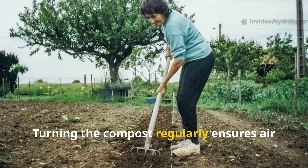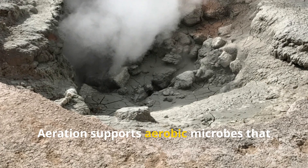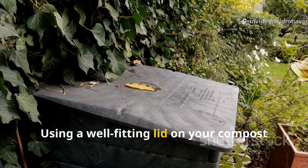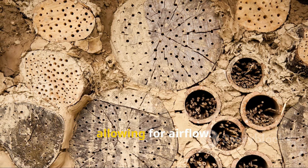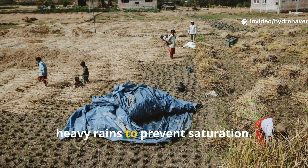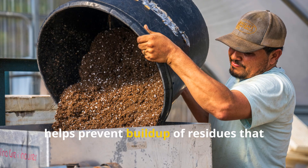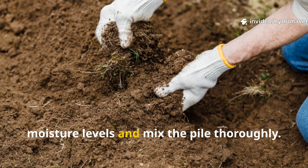Turning the compost regularly ensures air penetrates the pile, preventing compaction. Aeration supports aerobic microbes that produce heat and break down material faster. This active environment keeps problematic insects at bay. Using a well-fitting lid on your compost bin can keep out larger pests like cockroaches and rodents, while still allowing for airflow. If you're composting outdoors in a heap, consider covering it with a tarp during heavy rains to prevent saturation. Periodic cleaning of compost bins, especially those used for kitchen scraps, helps prevent build-up of residues that attract insects and gives you a chance to check moisture levels and mix the pile thoroughly.